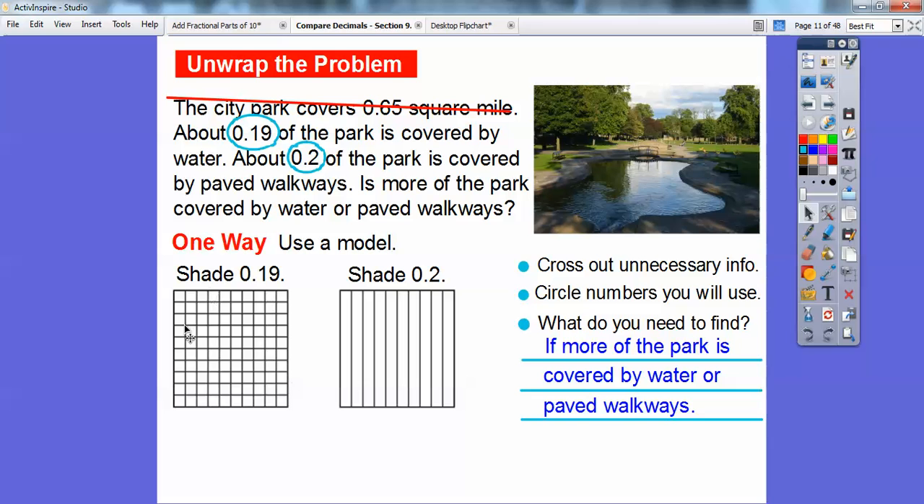I have this one square cut up into 100 parts because 19 hundredths ends in the hundredths. The other square is only cut into 10 parts for 2 tenths — they're the same size square with the same area. I'm going to shade 19 of those little squares: 1, 2, 3, 4, 5, 6, 7, 8, 9, 10, 11, 12, 13, 14, 15, 16, 17, 18, and that one right there. And over here I'll shade 2 of the 10. So from the pictures, 19 hundredths is one little square less than 2 tenths — it's one one-hundredth smaller. So 19 hundredths is definitely smaller than 2 tenths.